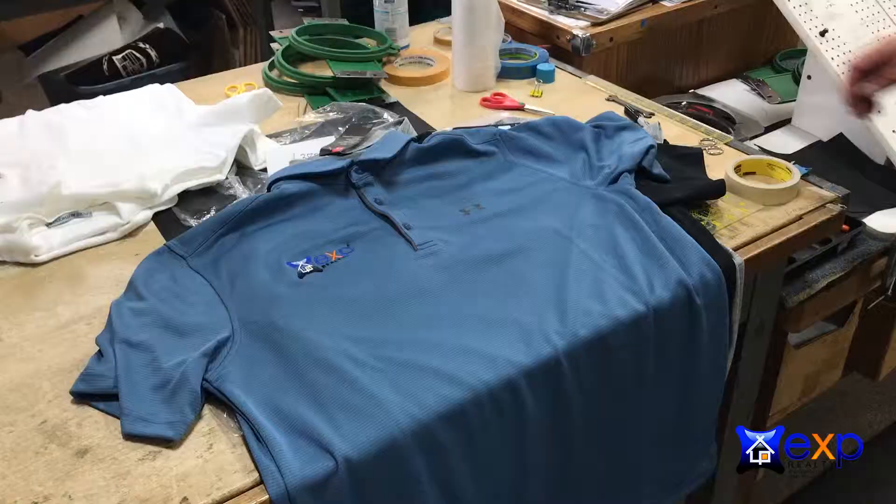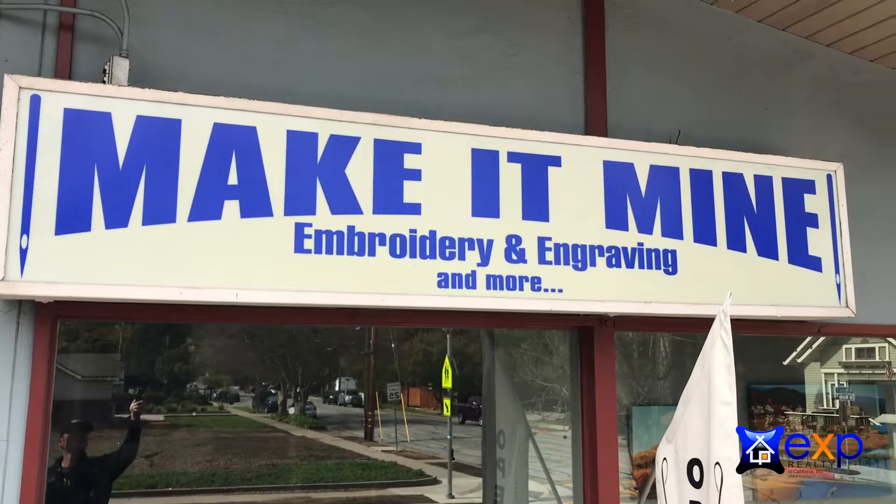Make It Mine was established here in Morgan Hill by Wayne and Barbara Conroy. They started first in their garage at the end of the 2000s, then they moved from Second Street to here. I worked for them for about seven years before buying the business in 2014.